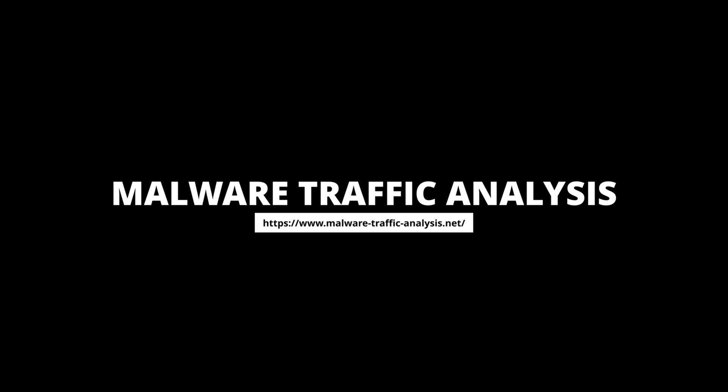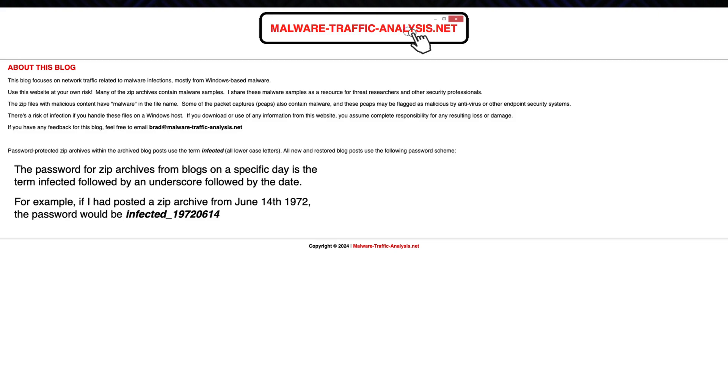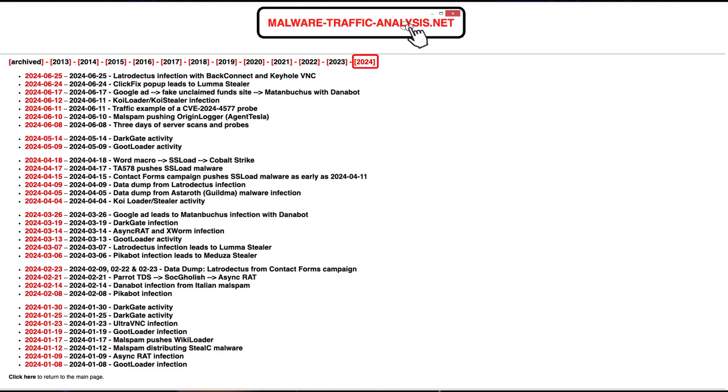Number eight, Malware Traffic Analysis. Packet captures — or it didn't happen. Network analysis is one of those skills that can and will set you apart. If you want to see how malicious traffic looks on the network, malware traffic analysis is the site to use. This site is hosted by Brad Duncan, who is a threat intelligence analyst over at Palo Alto. With his incredible work, this site gets updated with new and interesting malware pretty often, which means you get to stay on top of emerging threats. You might even encounter something similar in your environment — and if you do, you'll know how to analyze it.